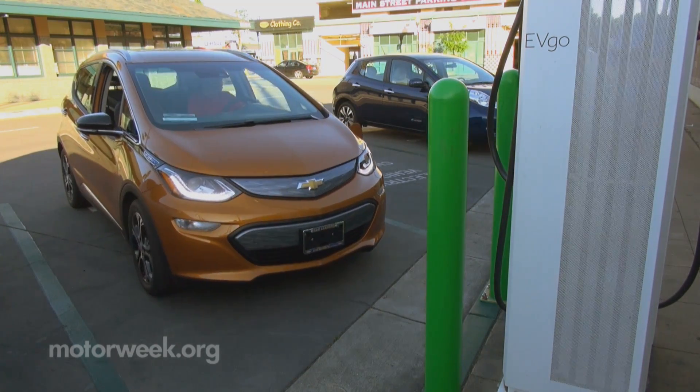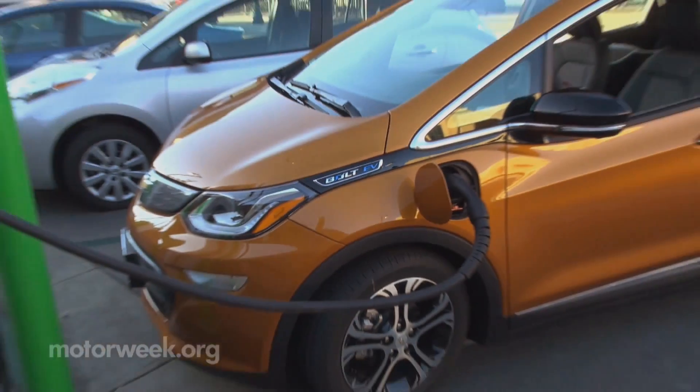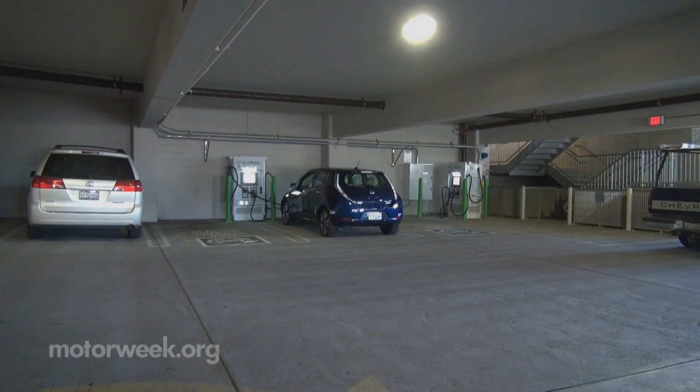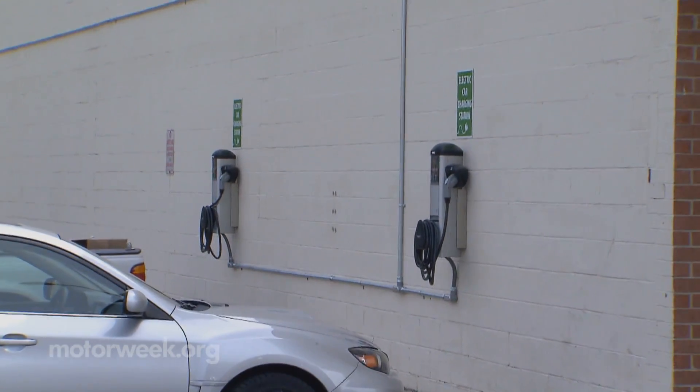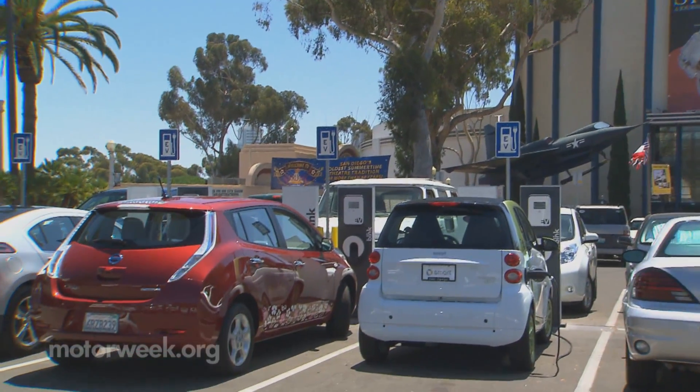The ability to charge at work can potentially double the practical commuting range for an electrified vehicle. Many public parking garages have EV charging equipment, while more and more private companies have added multiple chargers in their lots to encourage EV use among their employees.